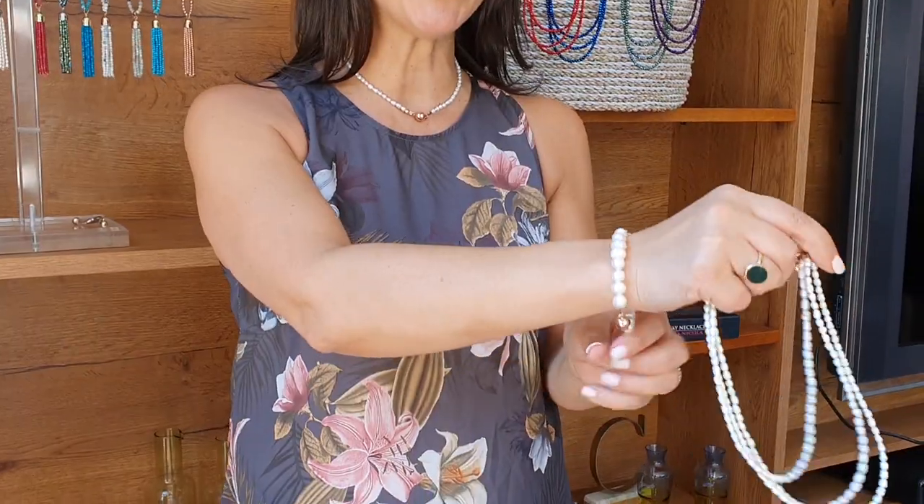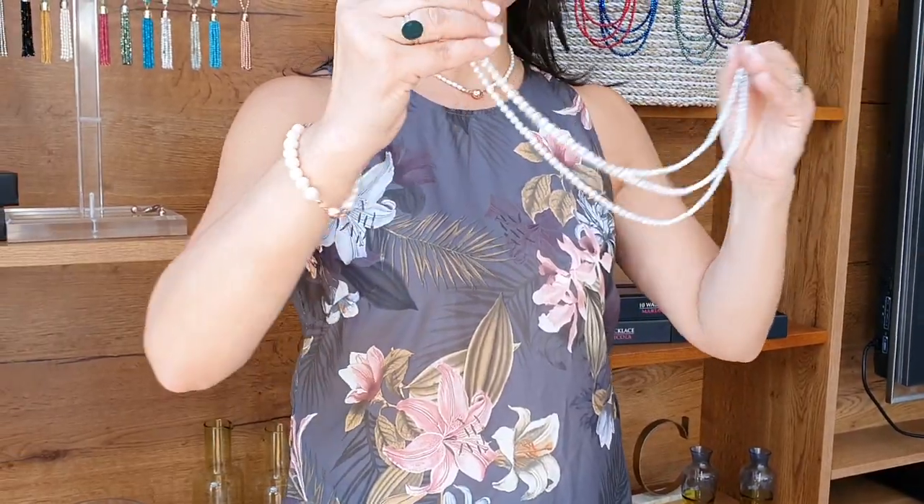Ladies, do you love cruising but you're never sure what accessories to take with you? Well, watch this. This is the Turnway Necklace. It can take you from morning to night on your beautiful cruise, whether you're having a dressy evening, one of the lovely elegant dinners, or just having a little lunch by the edge of the water. It's a beautiful way to accessorize without taking too much jewelry with you.